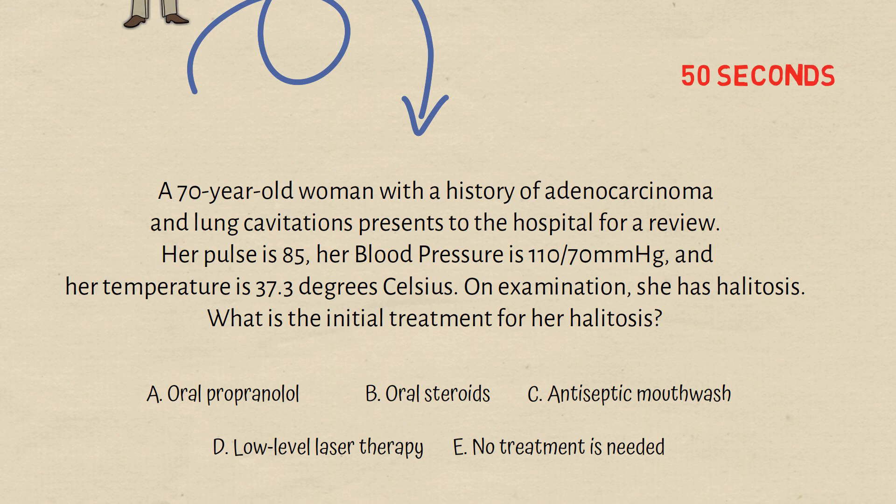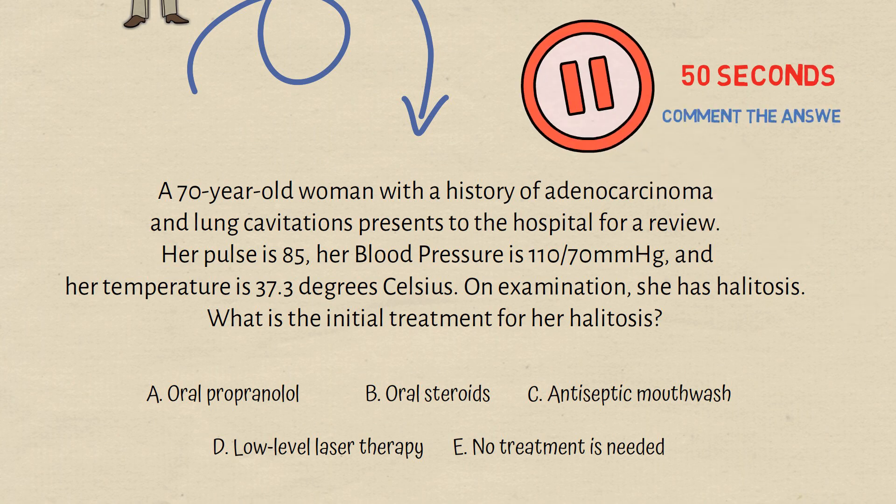Now before we discuss the question, please take 50 seconds to pause the video and comment the answer down below. We have a 70-year-old woman with a history of adenocarcinoma and lung cavitations who presents to the hospital for a review. Her pulse is 85, blood pressure is 110 over 70, and temperature is 37.3.